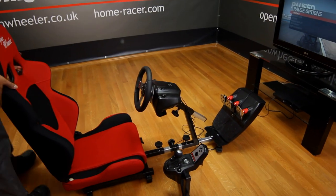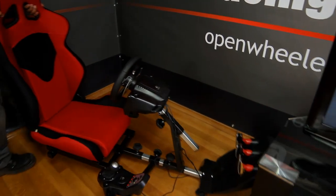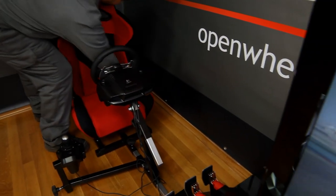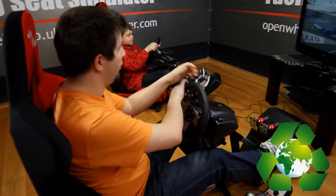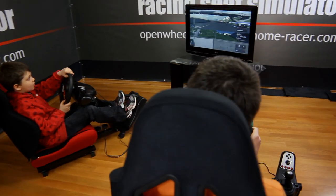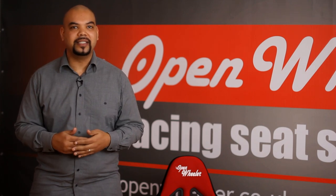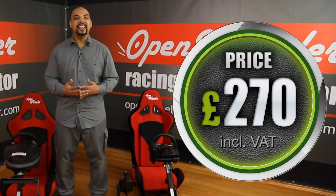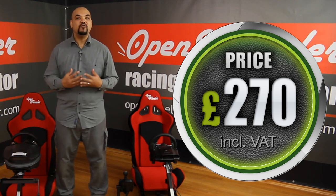OpenWheeler is super light — it weighs only 23 kilograms. It's easy to move around the house and easy to store using its foldable seat. OpenWheeler has a 100% safe, non-toxic plastic and fabric construction with an all-steel frame. OpenWheeler is up to 50% less than what you might pay for some other racing seat simulators. Save money and race easily, crazily, and safely with OpenWheeler — the real racing experience.